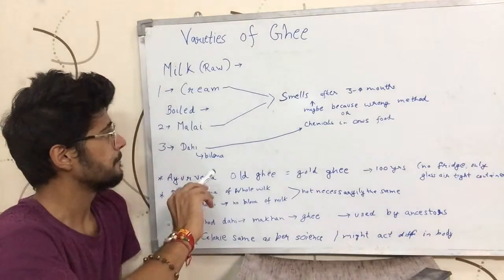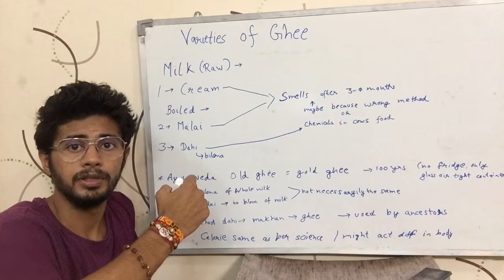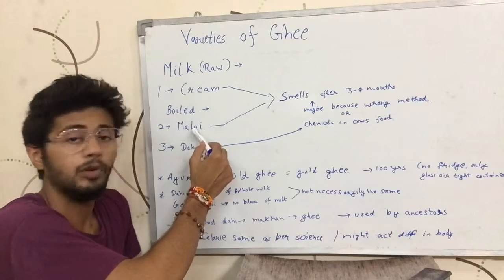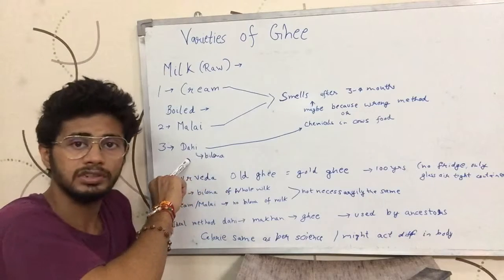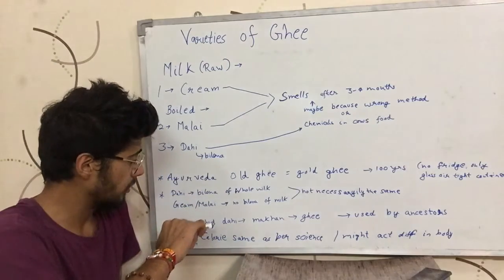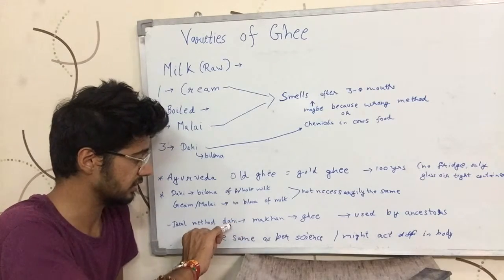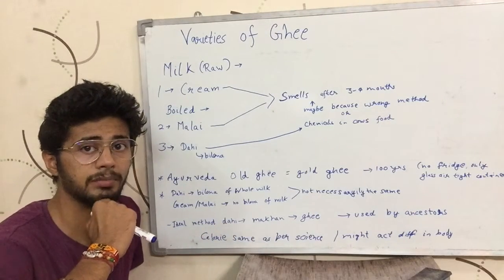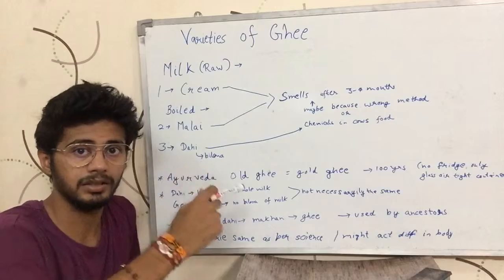What I wanted to convey in this video is that ghee from these three methods might not work exactly the same in your body. The ghee from raw milk was not boiled; the one from malai was boiled but not blended; and the one from curd was made by blending the whole milk content. The ideal method should perhaps be what our ancestors used — blending the curd, getting butter, and then making ghee from it.